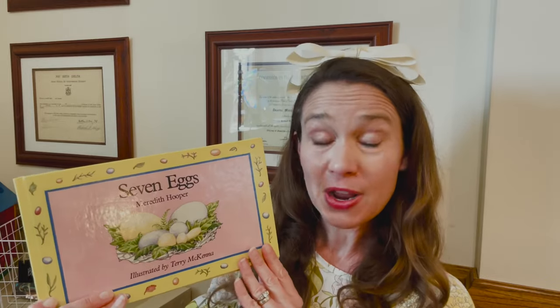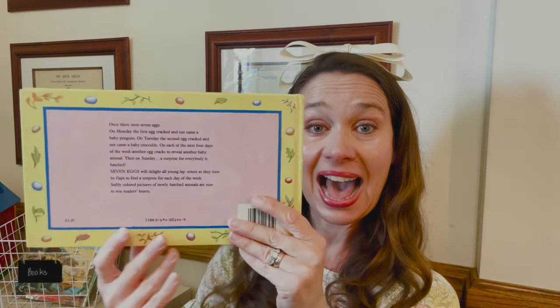Now, remember, there are some important parts of this book: the front of the book, the spine of the book, and the back of the book. Do you remember what the spine does? It holds the book together.